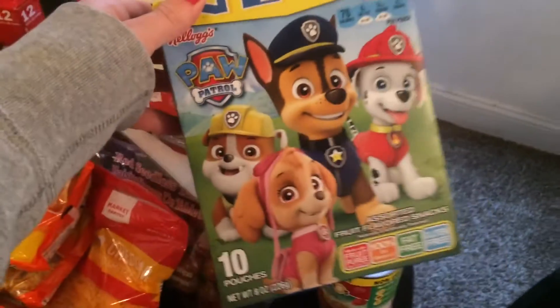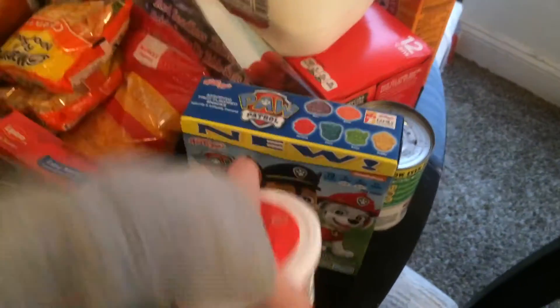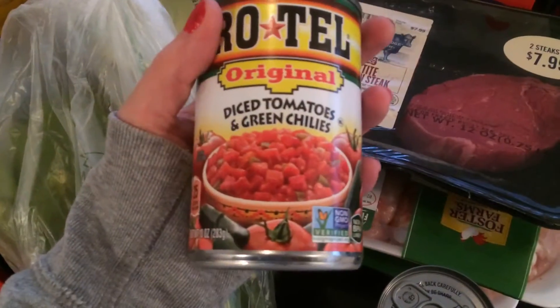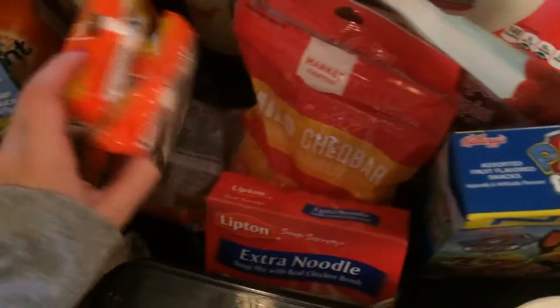So I got some Paw Patrol fruit snacks, sour cream, petite sirloin steak, and then two of these chicken wings. Original diced tomatoes, cream of chicken, lifting soup. Shredded cheese — I got three.